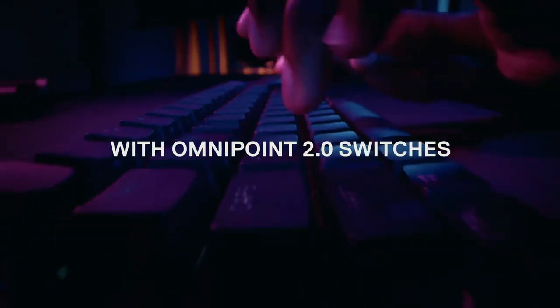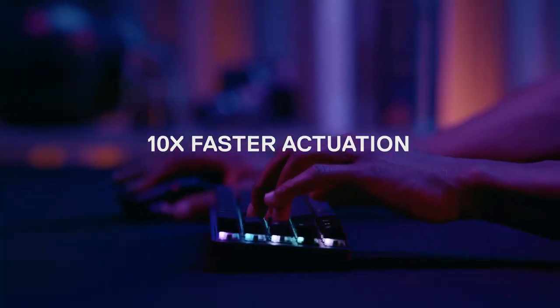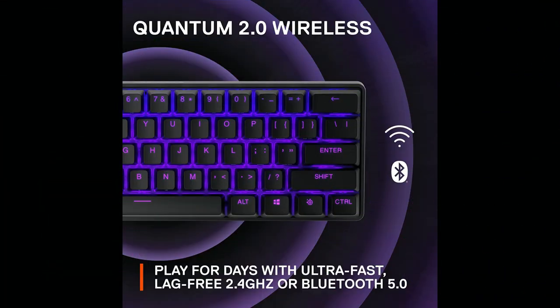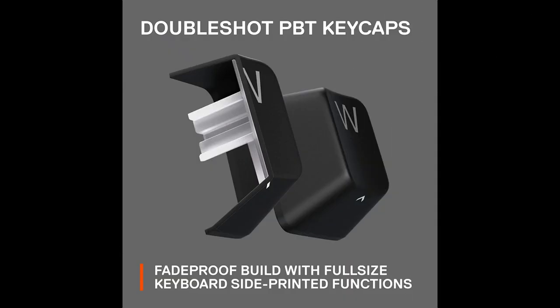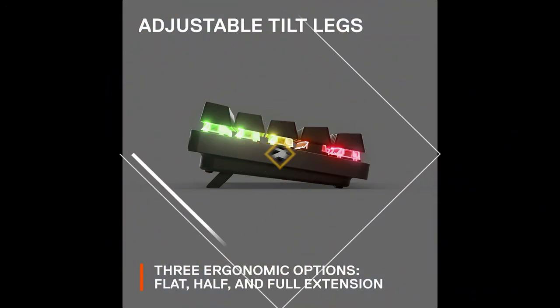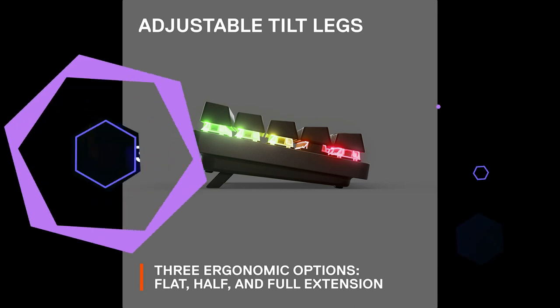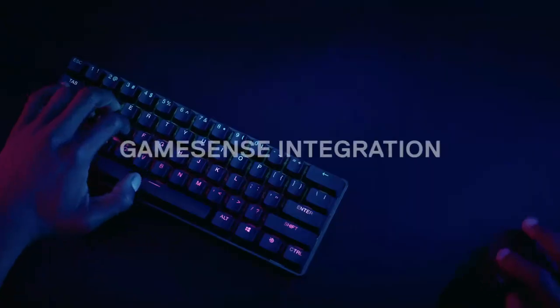This wireless unit is the compact version of the enduringly popular SteelSeries Apex Pro, and like its predecessor, it has an adjustable pre-travel distance, meaning you can set the sensitivity of your keypresses. Whether you want a nearly instant actuation point for competitive gaming or a longer pre-travel distance for general typing, you can customize each key individually within a pretty wide range. Additionally, this newer unit features upgraded OmniPoint 2.0 switches, which allow you to program two inputs to a single key press — an excellent time-saving feature for FPS games.